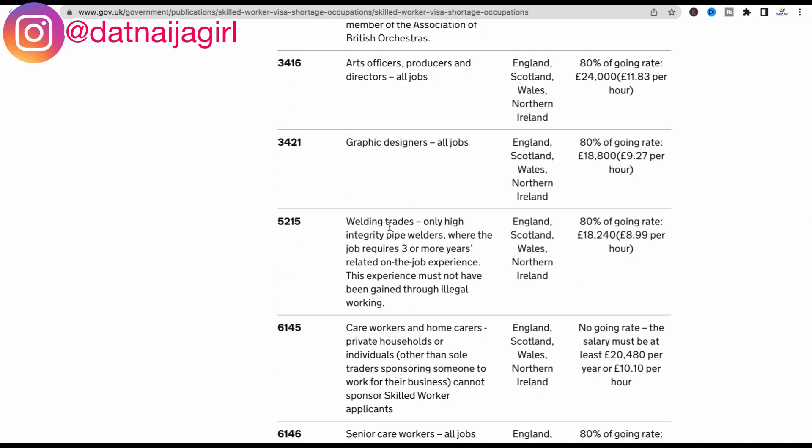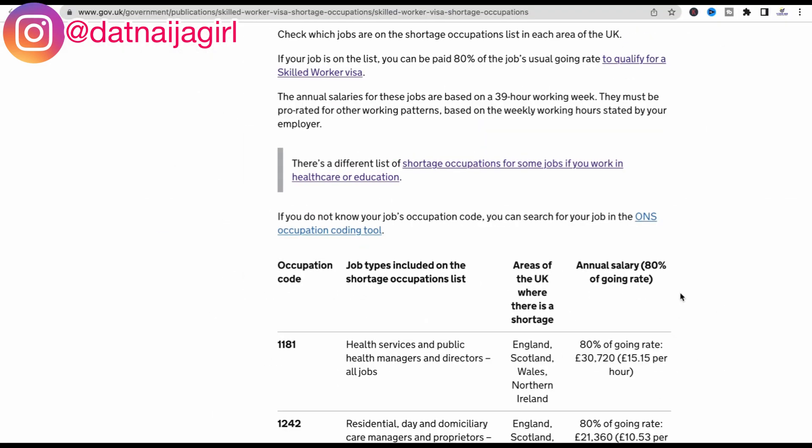You can see that welding trades — specifically high integrity pipe welders — are also being recruited in England, Scotland, Wales, and Northern Ireland. Care workers and home carers for private households or individuals are also being recruited in England, Scotland, Wales, and Northern Ireland.